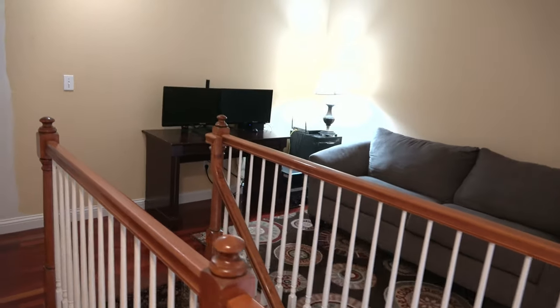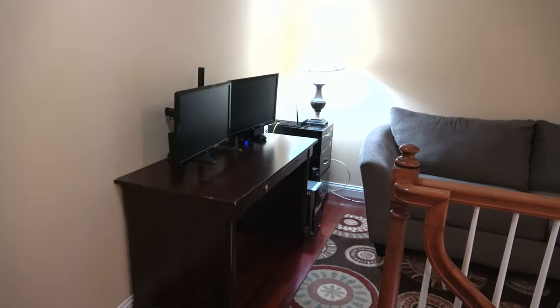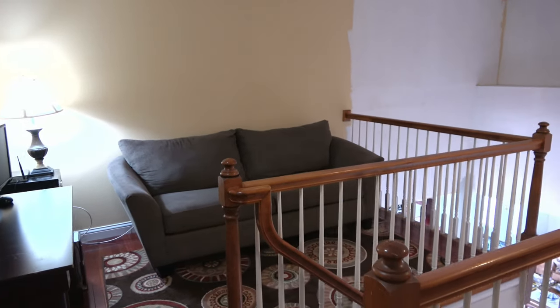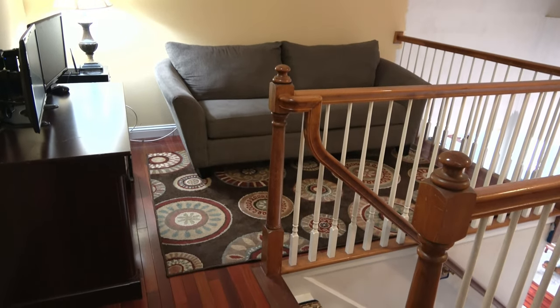Hey, this is Danielle, the Domestic Scientist. In today's video, I'm going to show you the next room of my house that I'm going to tackle for my home makeover project this summer. I'm also going to give you some updates for some older projects I've been working on, and I'm going to share my shopping experience with Restoration Hardware. So let's get started.